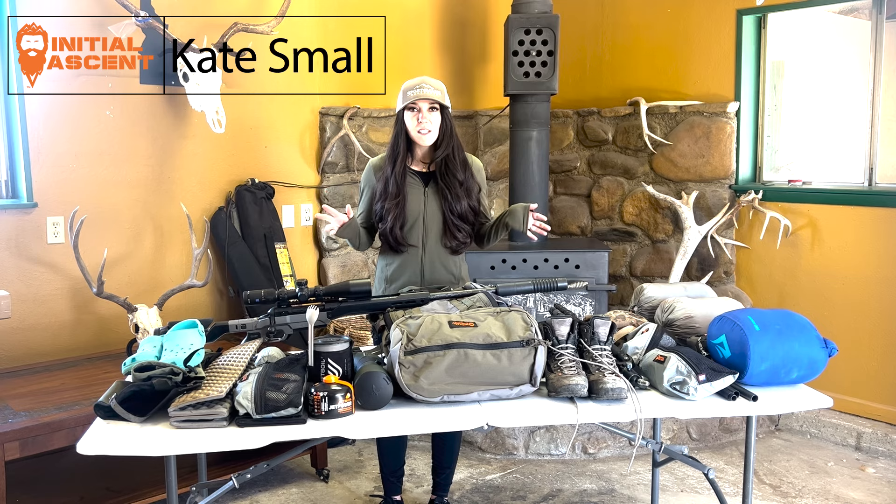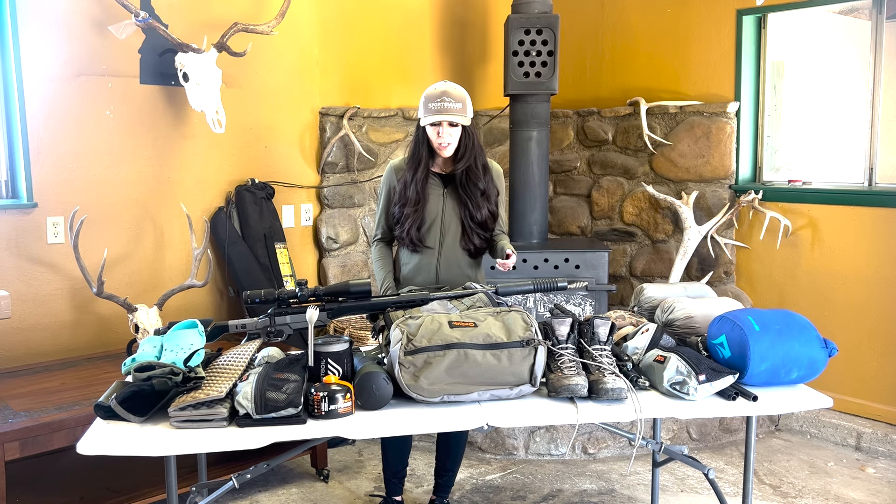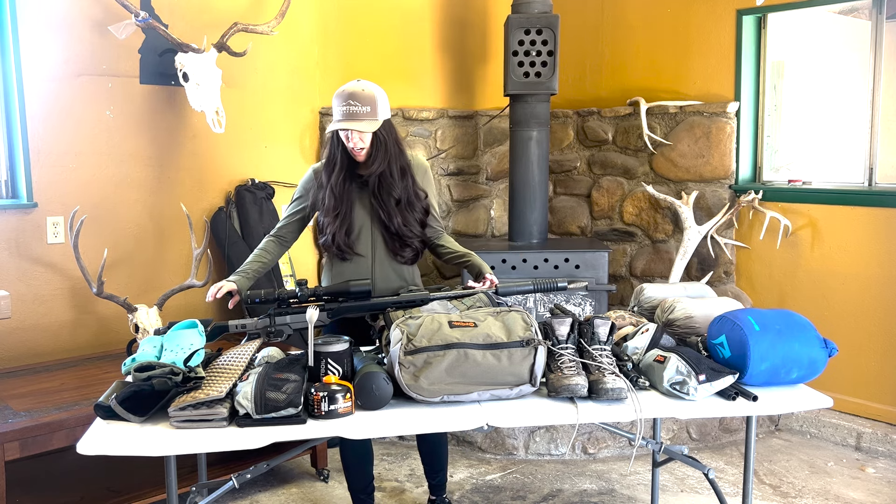Hi, I'm Kate Small and this is my 2024 Spring Bear gear dump. I'm going to start with my bigger items on the table so I can move them off and move on to other stuff.